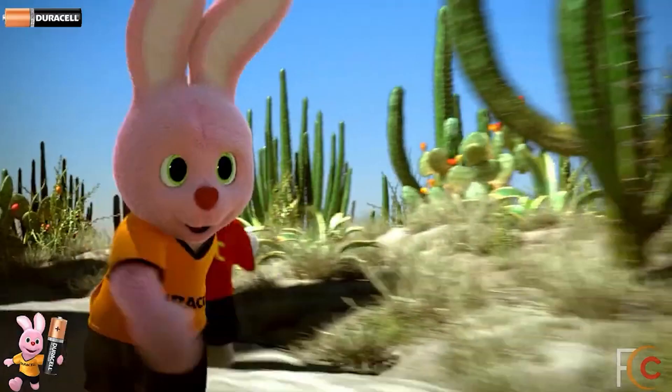I wouldn't imagine many other people were affected by that, but I do get bothered by the little things — just the stuff that nobody else really cares about. So now let's have a look at some of the UK Duracell ads.